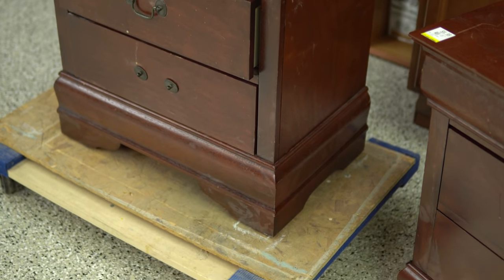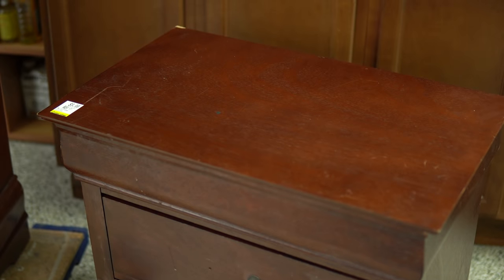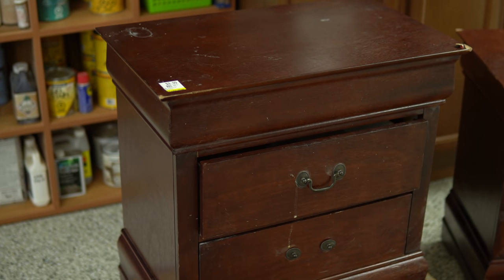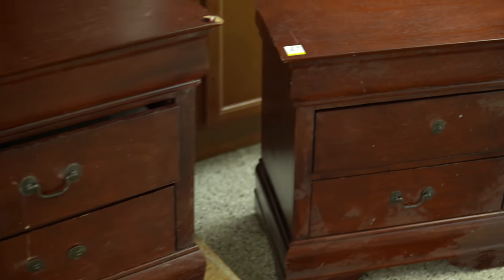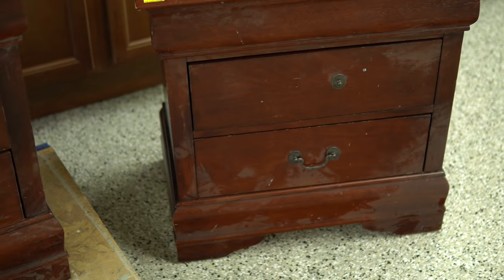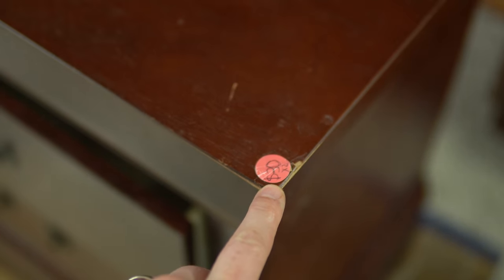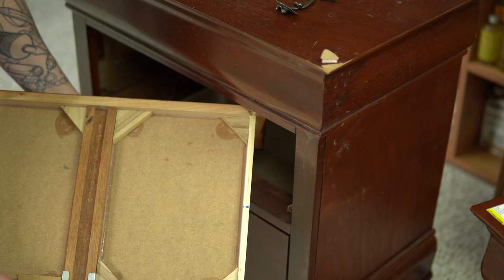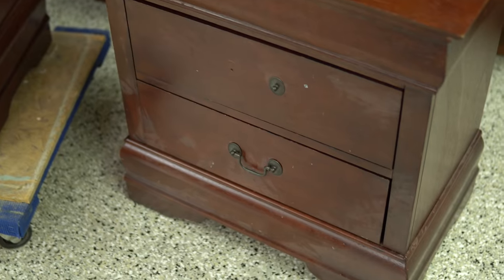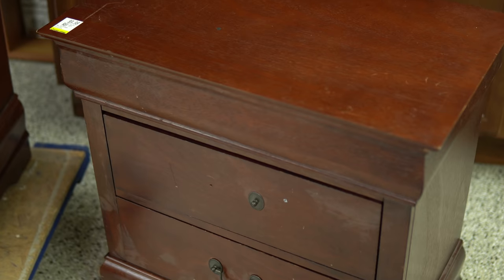I couldn't be happier with how these nightstands turned out. There wasn't anything terribly wrong with them originally, but they were quite dirty, marked up, and just a bit dated — quite heavy and chunky looking. My mission was to give them a little bit of an update, make them look a little lighter, and definitely clean them up so they can be enjoyed in somebody's house. I also wanted to share this to show you that it doesn't have to be an incredibly well-made piece of furniture to have a pretty dramatic transformation. Oftentimes big box pieces of furniture can really do a 180 with a little bit of imagination and time. Thank you so much for watching and I will see you again next week.